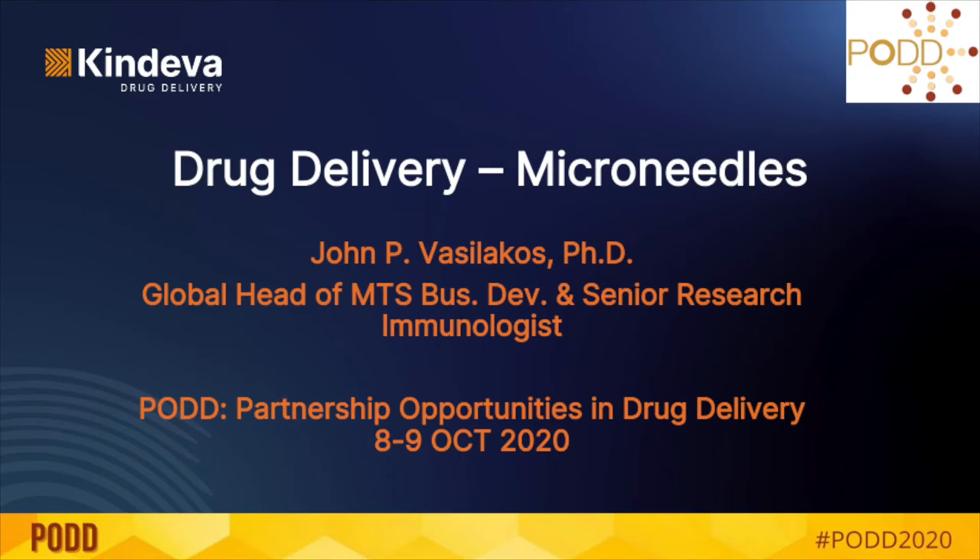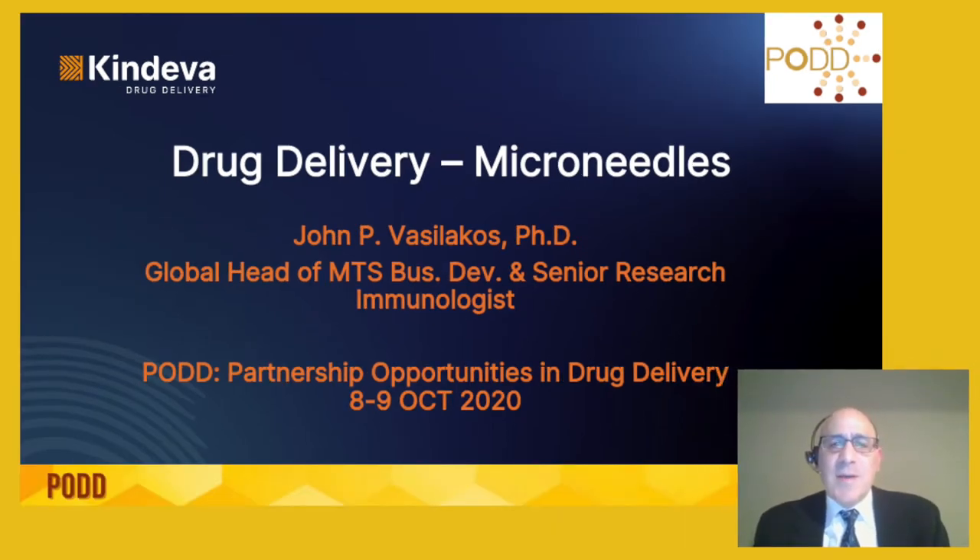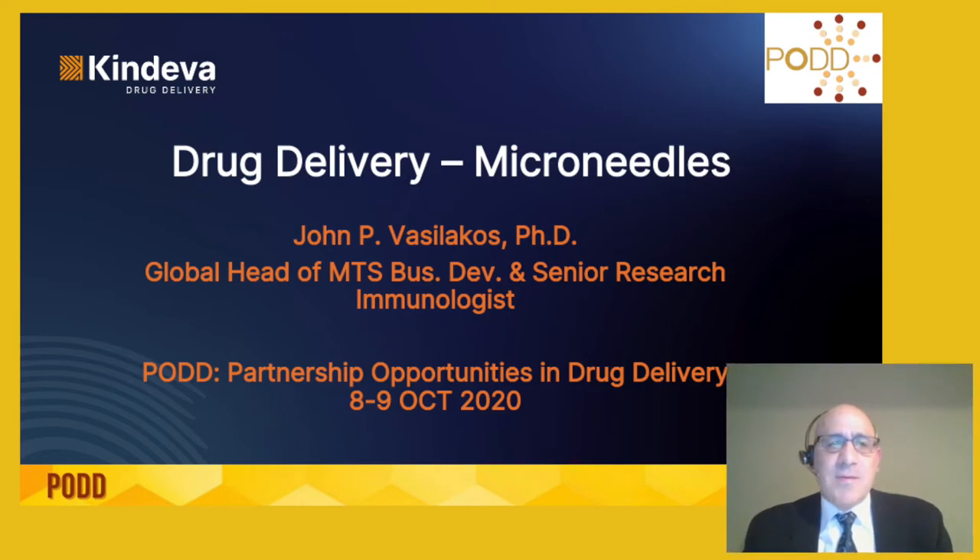Hello, everyone. I'm John Basilakis from Cendeva Drug Delivery. Today, I'm going to give you an overview on Cendeva, on our drug delivery technology, and I'm going to focus on microneedles.